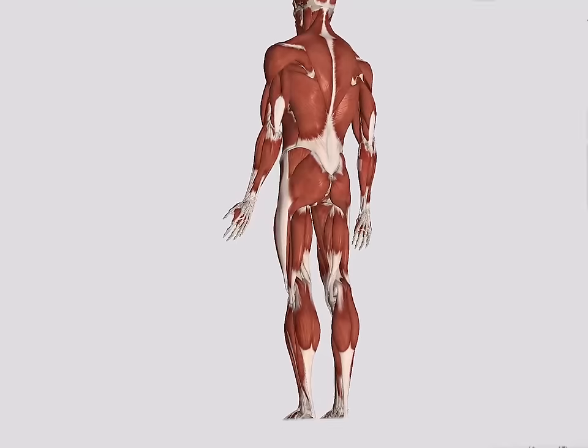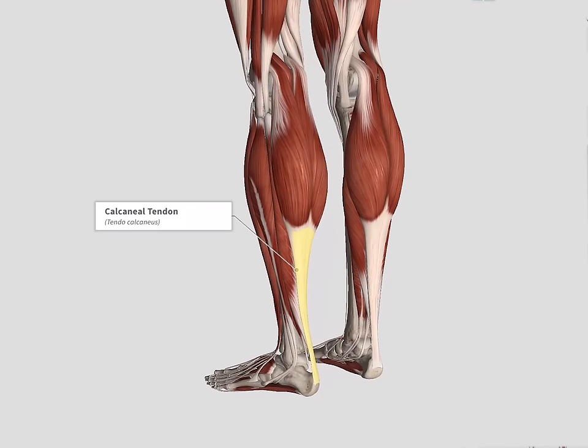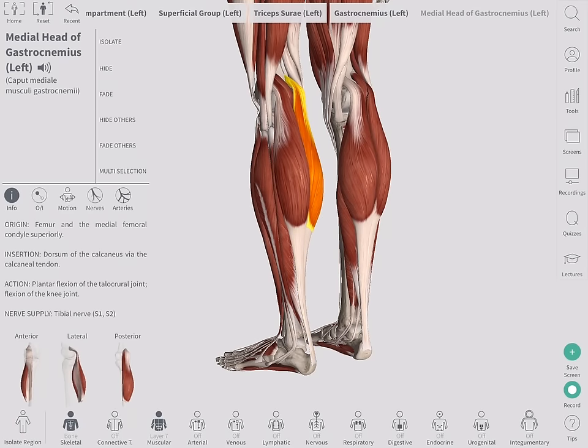The Achilles tendon, also known as the calcaneal tendon, is the largest tendon in the body. It is a strong, thick tendon that connects the calf muscles to the heel.